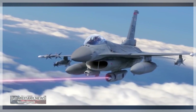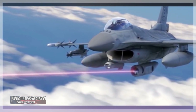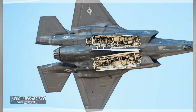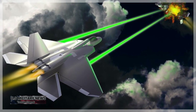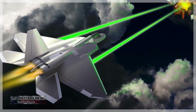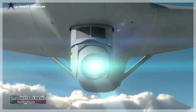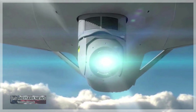Ahead of putting experimental directed energy weapons onto its fighter jets, the U.S. Air Force is testing how these systems will operate at high speed and high altitude by trialing them in wind tunnels. Equipping fighters with directed energy, or DE weapons, which use high-energy lasers or microwaves to engage threats, is a long-standing Air Force ambition, but one that has suffered from some well-documented delays. The latest wind tunnel work may help address some of the problems encountered so far.